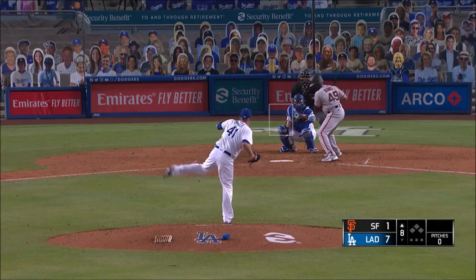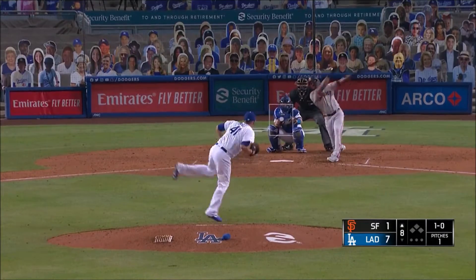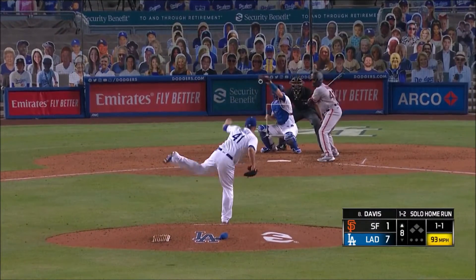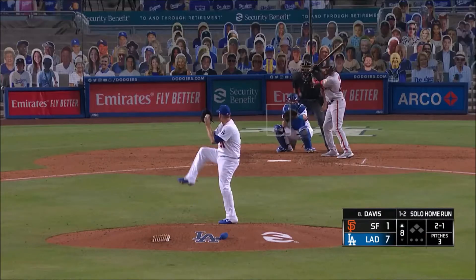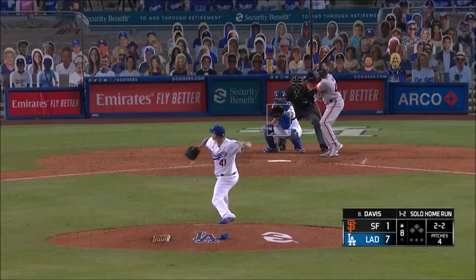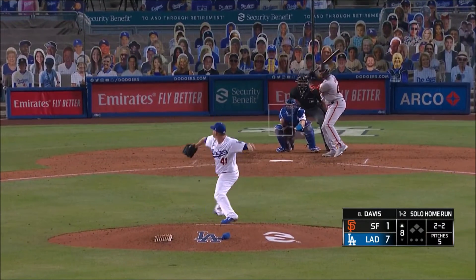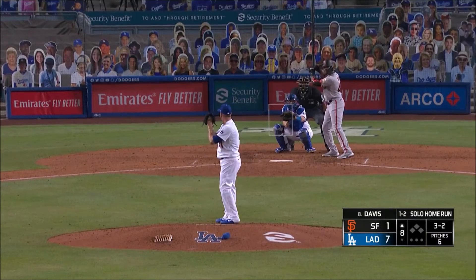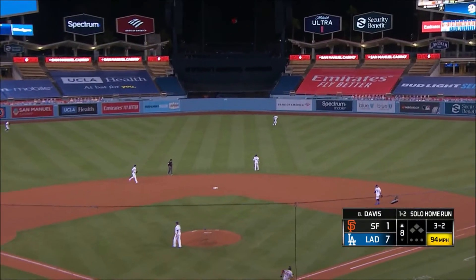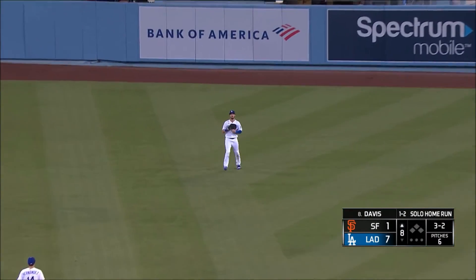His first pitch to Jalen Davis is a fastball in, ball one. One of one. Down about 12-13 miles an hour. Here's his two-two to Jalen Davis. It's fouled off, will do it again today. Sky high fly ball into center field — Bellinger and that's coming together. It's Bellinger for the first out.